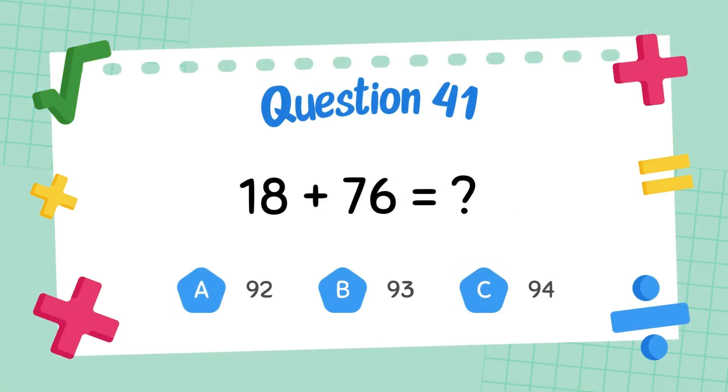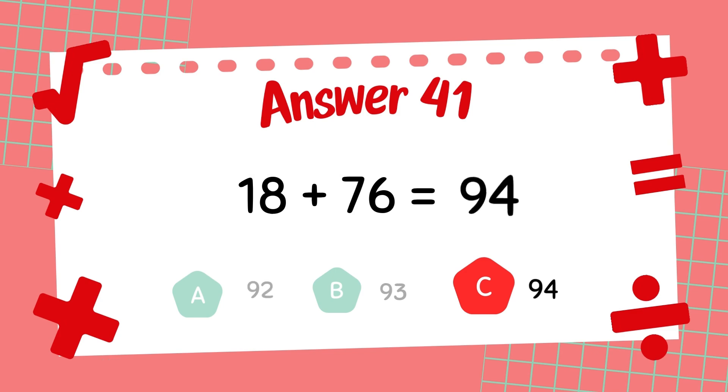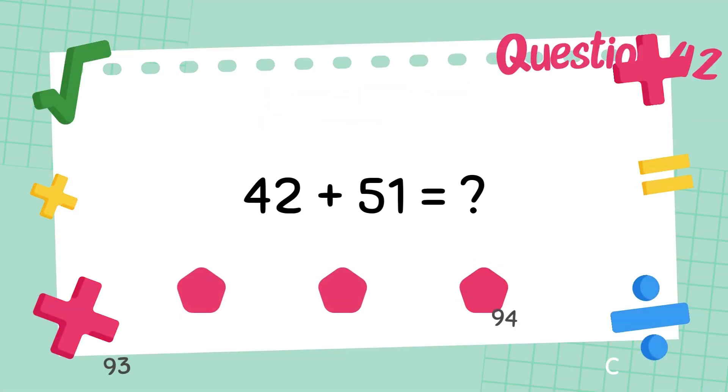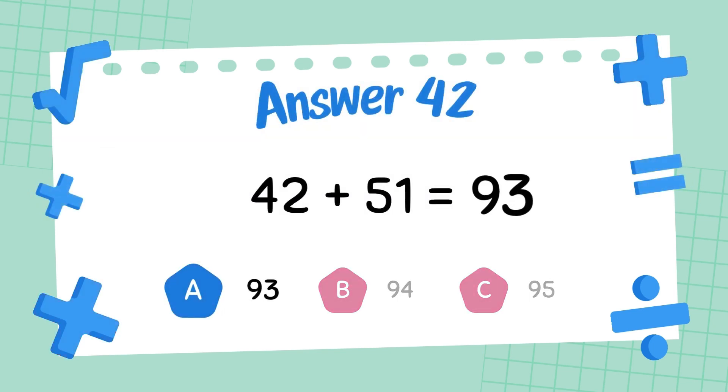What is 18 plus 76? The answer is 94. What is 42 plus 51? The answer is 93.